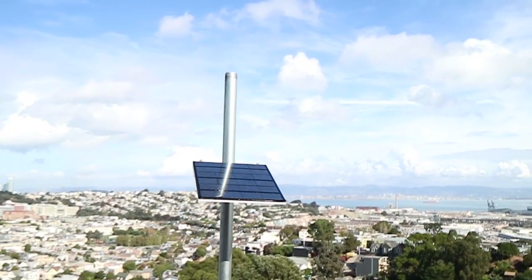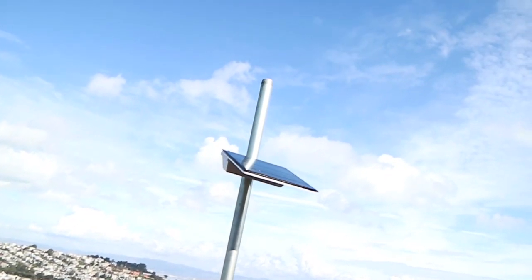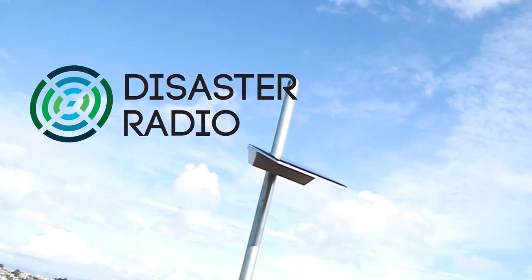In an uncertain world, when you can't rely on centralized networks — whether rain or snow or hurricane winds — you can count on Disaster Radio to get your message home.